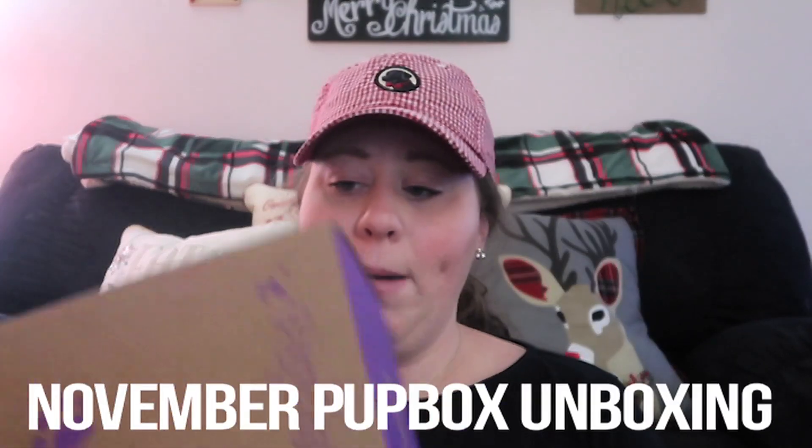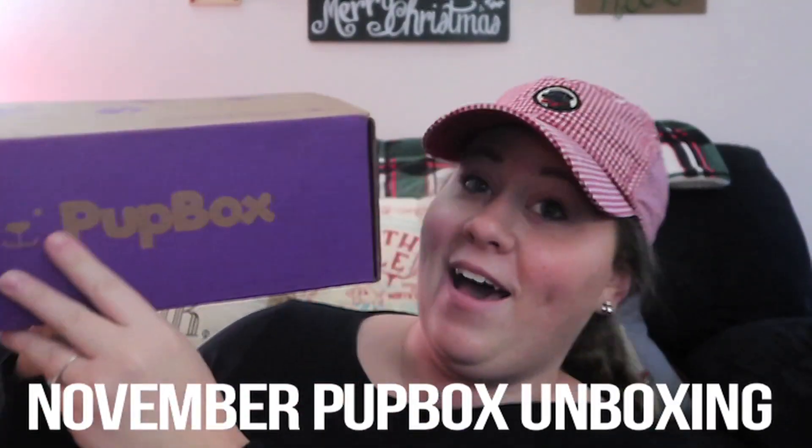Hey, it's Casey! Hello everybody, welcome back to my channel, or welcome to my channel if you are new here. I am Casey. So today is another beautiful day where we're going to be opening Nala, my Rottweiler puppy's November PupBox. We got our PupBox!